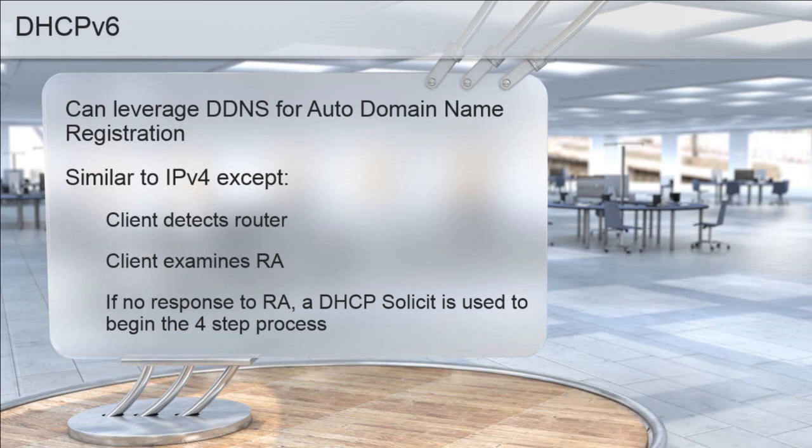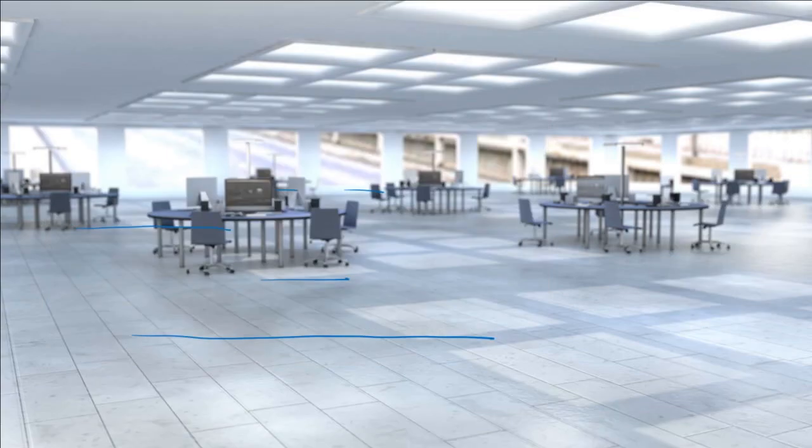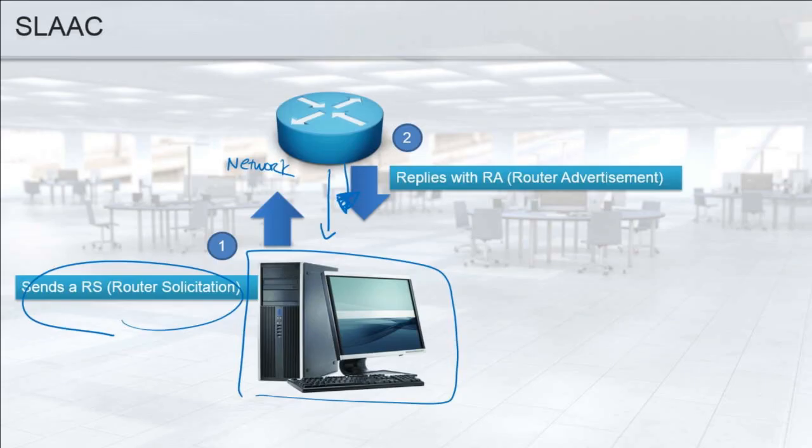The RA is the router advertisement — it's an IGMP-type message. The router advertisement can be automatically sent, roughly every minute from a router, but usually the router solicitation happens first. The client asks: 'Is there a router out there running IPv6?' and then the router advertisement is the response to that solicitation.